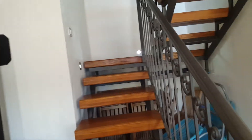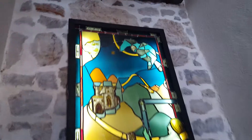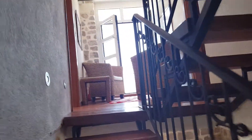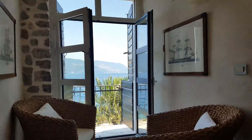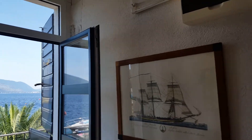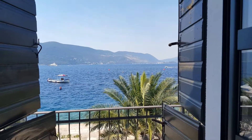Up the stairs, there are some lovely details throughout the house. The first landing offers a small sitting area with a balcony and a terrific view. There are also some beautiful old prints on the wall.